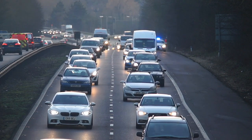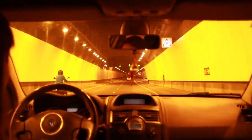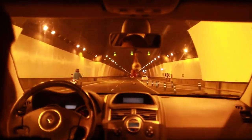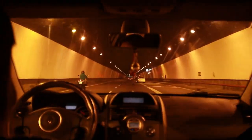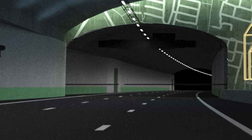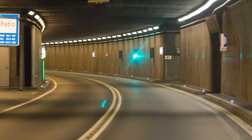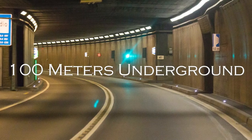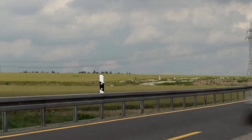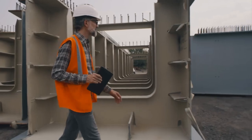Starting south of the city in Skarholmen, the 21-kilometer system, which includes an 18-kilometer tunnel, will connect to the north in Hagvik, directing traffic west of the city center. The project features twin tunnels with three lanes each, six interchanges, and two roundabouts. At its deepest point, it will be nearly 100 meters underground. When completed in 2030, the $4 billion E4 Bypass will be one of the longest road tunnel systems in the world.